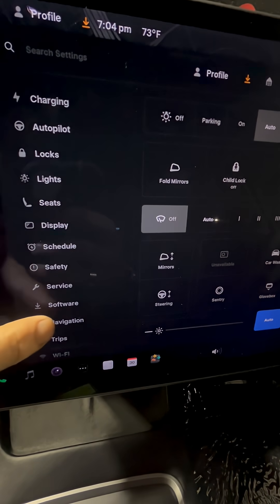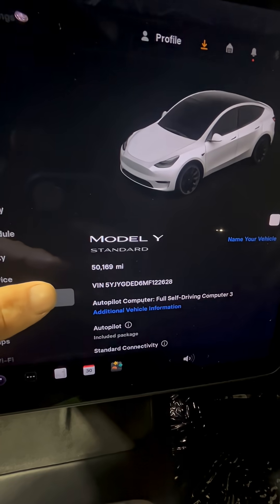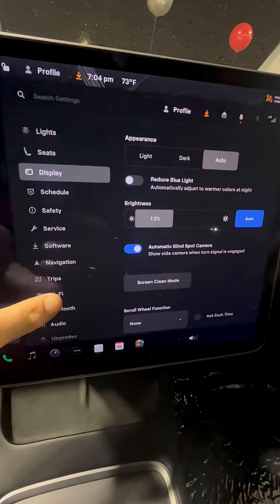If you're wondering about your miles, go to Software — that's going to tell you how many miles are on it. This one has 50,000 miles on it.